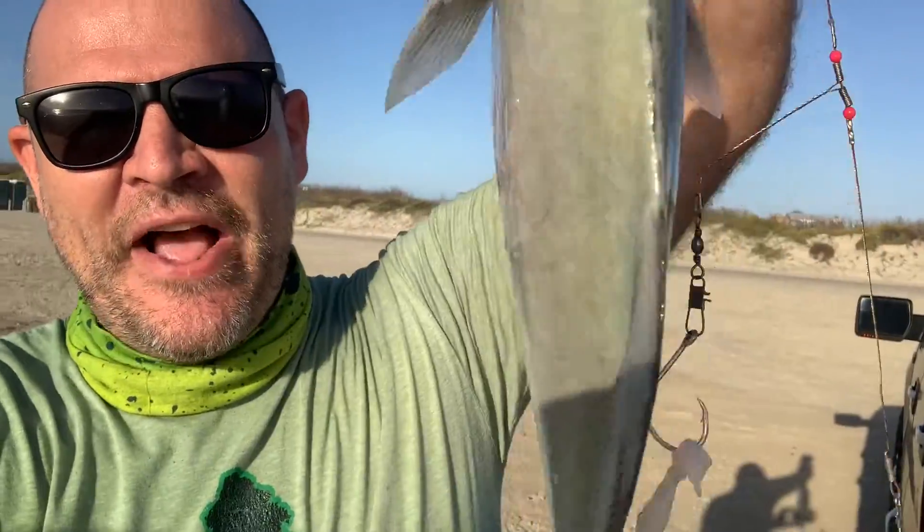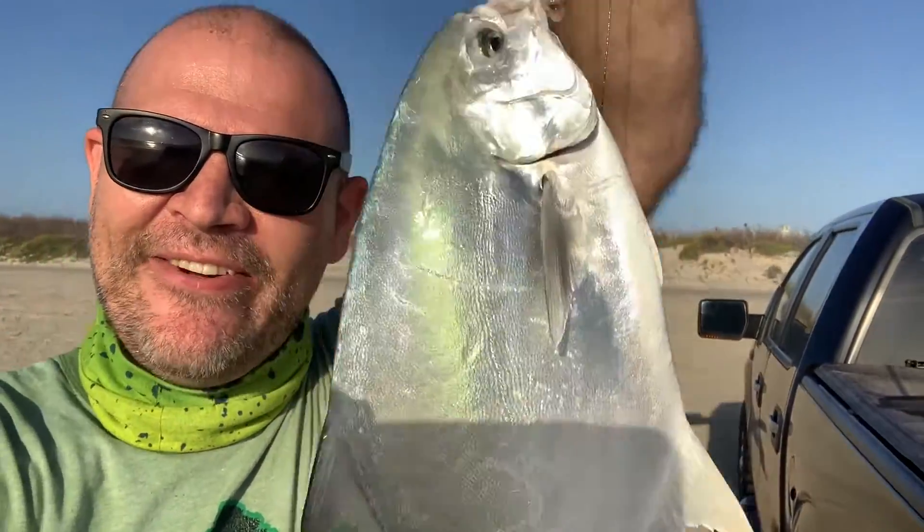Holy shit guys, check this one out — first for me. Check out this fat pompano! Are you serious? This is just right off the beach, off that shrimp and squid combo. Check this thing out. That's fish tacos, baby! Woo!